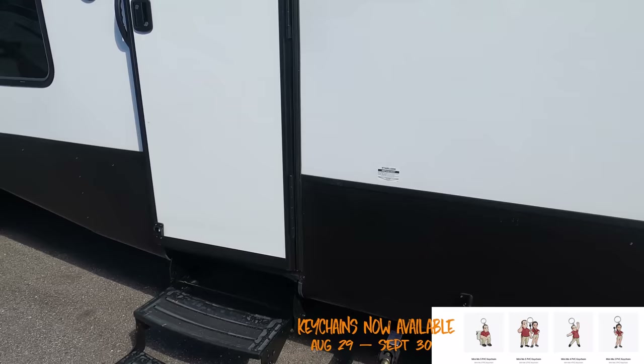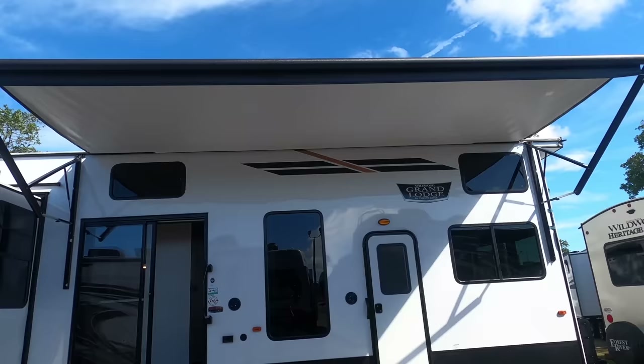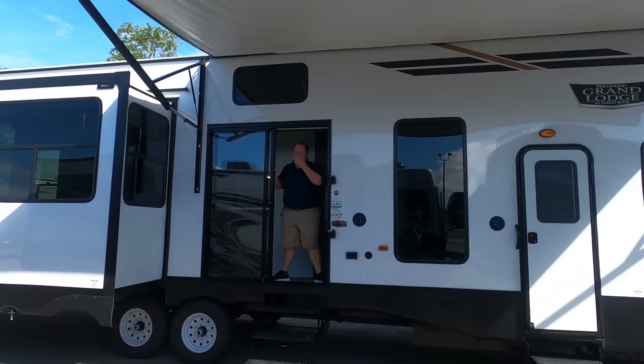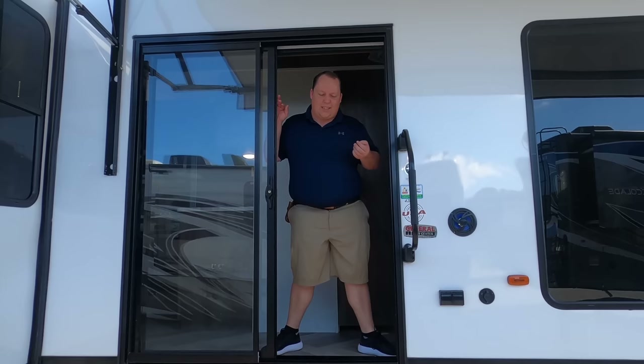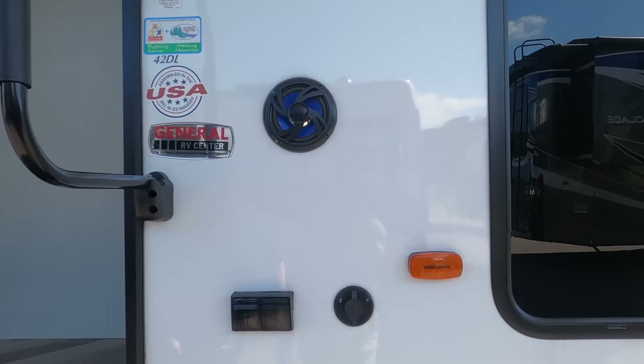We have a nice huge power awning — it's all the way out — with LED lights. And then check this out: we have a nice sliding glass door. A lot of people, when they go to their permanent sites, will have a patio right here, sitting under the awning. It is really awesome. I love the grab handle here and the outdoor speakers.